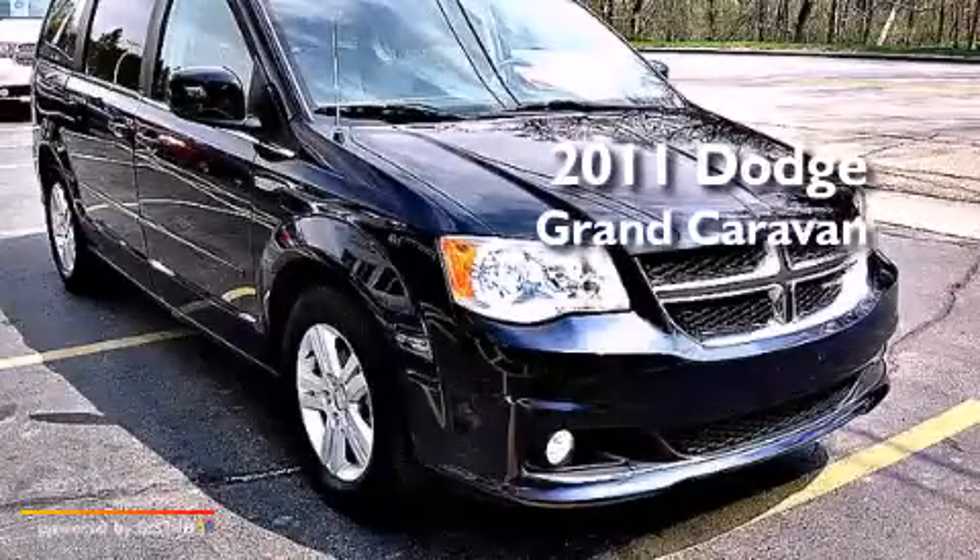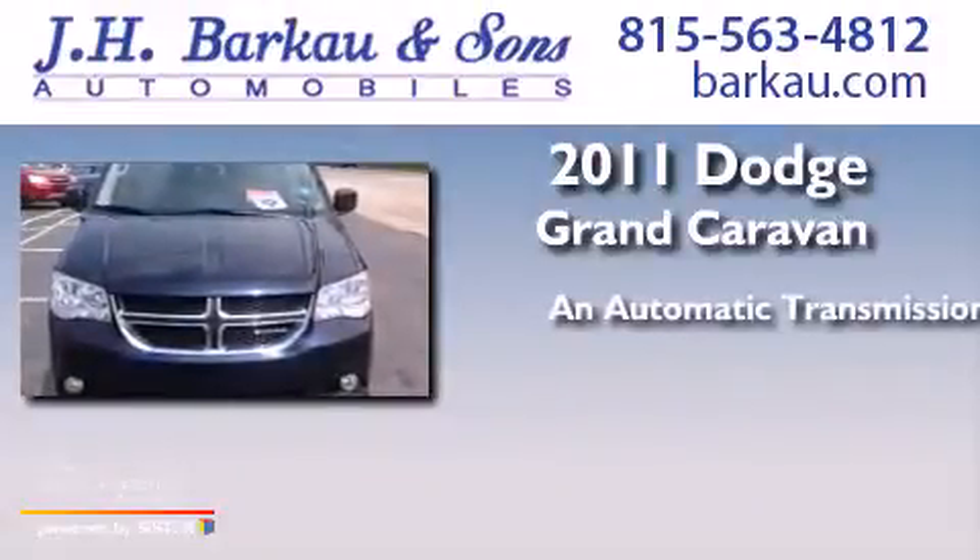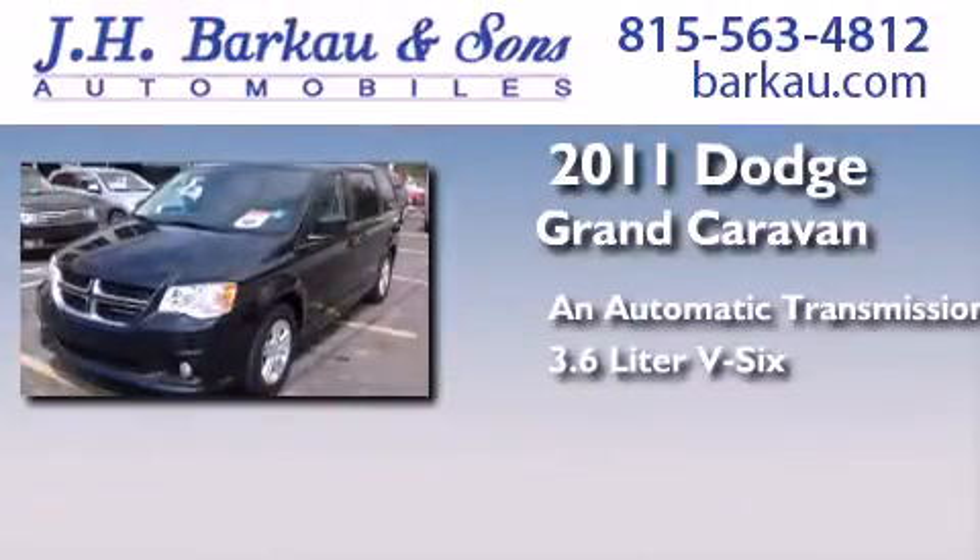This is a 2011 Dodge Grand Caravan. This minivan has an automatic transmission and a 3.6-liter V6.